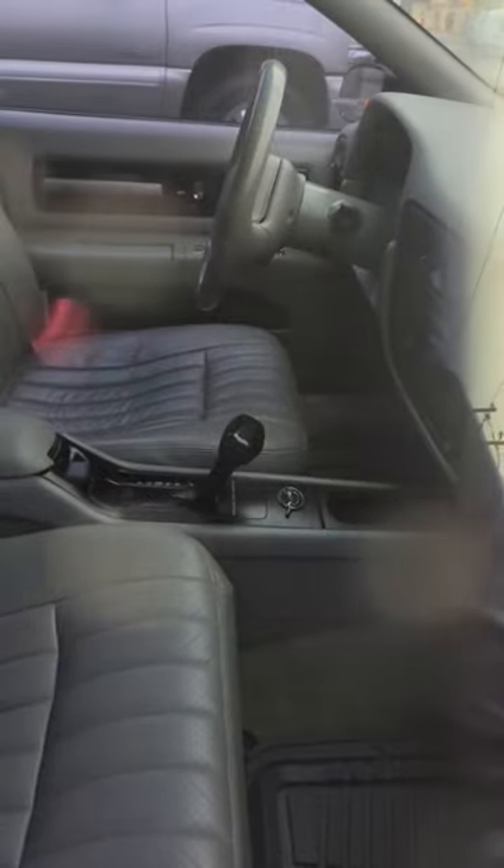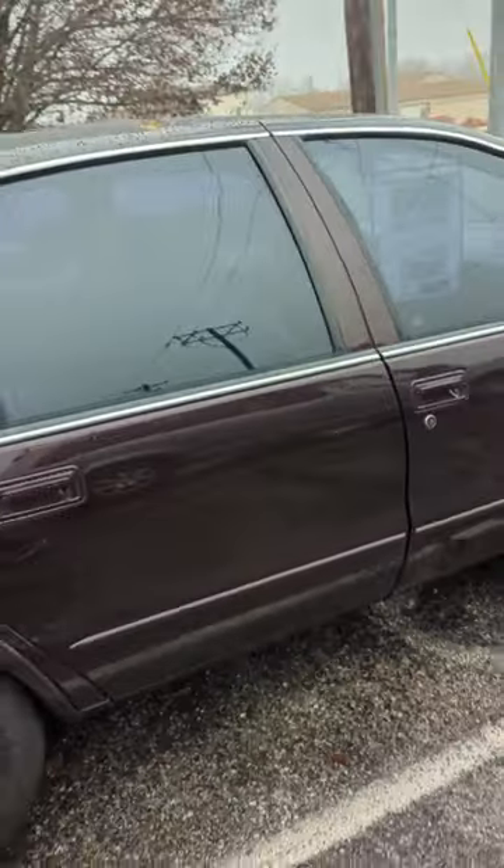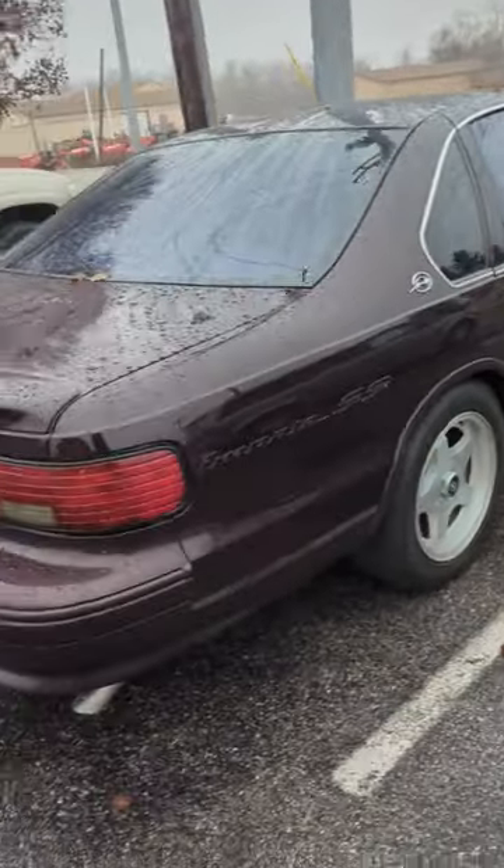It even has the VIN number so if you want to check it. The interior is mint — even the steering wheel was an excellent addition. The front and back seats are not torn up. This has definitely been one that's been well taken care of, private garage its whole life, and it looks sharp.